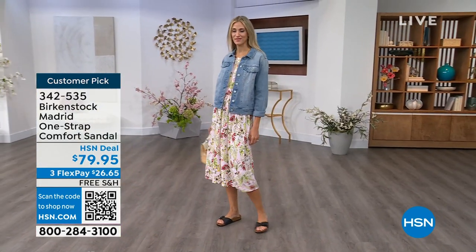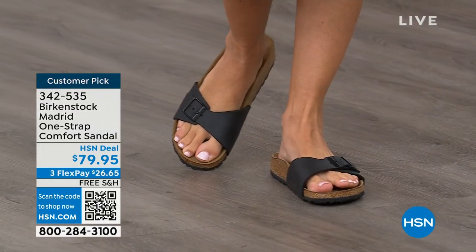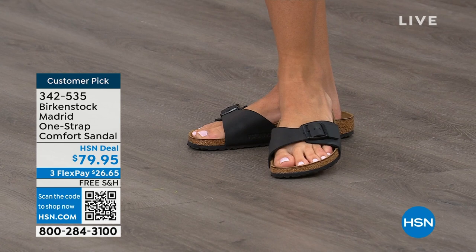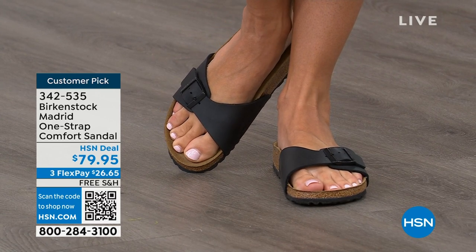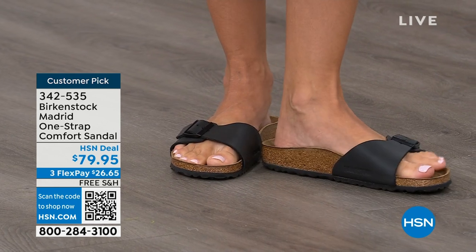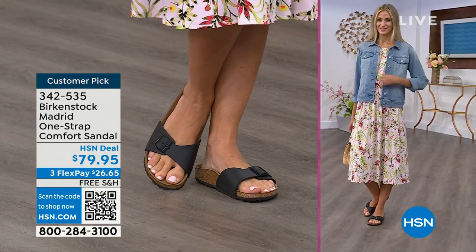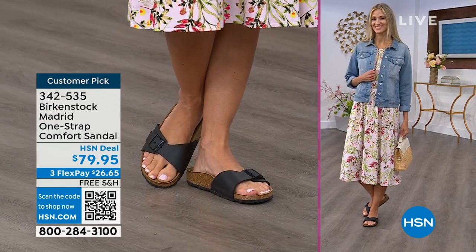We're seeing a huge resurgence of this shoe. Everyone is starting to pick up the Madrid — loving this easy, elegant style. Madrid is probably one of my favorites because there's a little less foot coverage. It's a simple, easy sandal. Dress it up, dress it down — fully adjustable buckle on that Birkenstock footbed. The price point is $79.95 on some of these classic core colors. If you're not a Birkenstock fan yet, this is a really great style to try. Everyone always stops me and asks what I'm wearing — I say, this is the Madrid by Birkenstock.